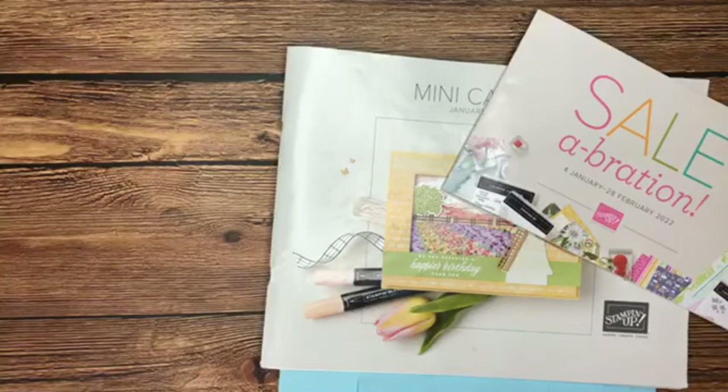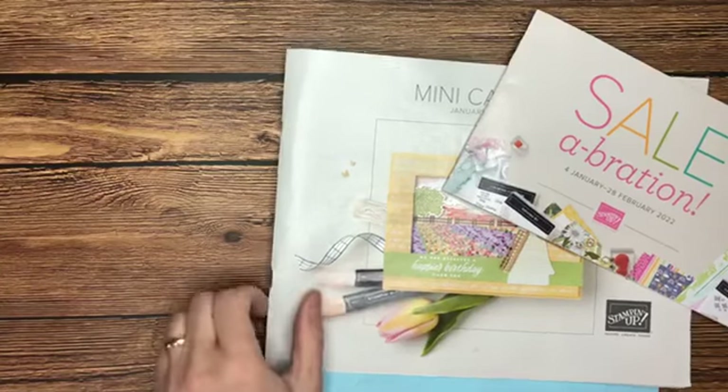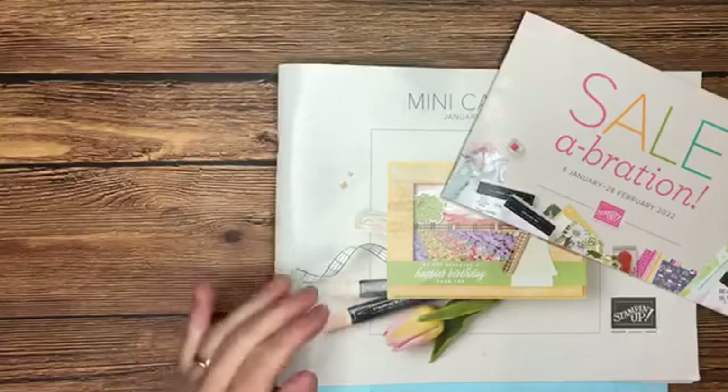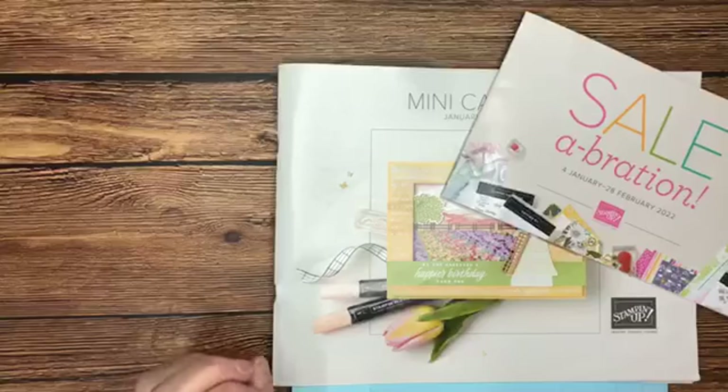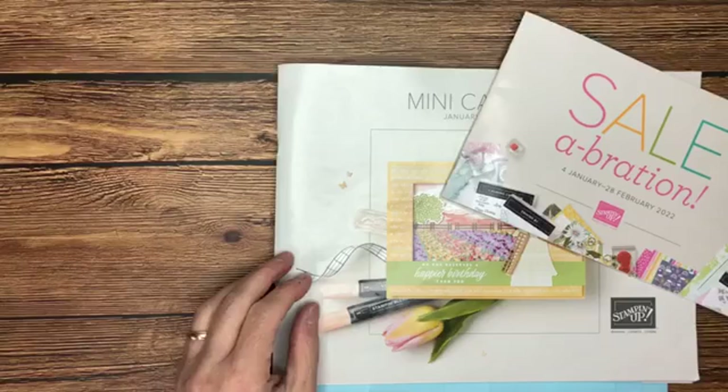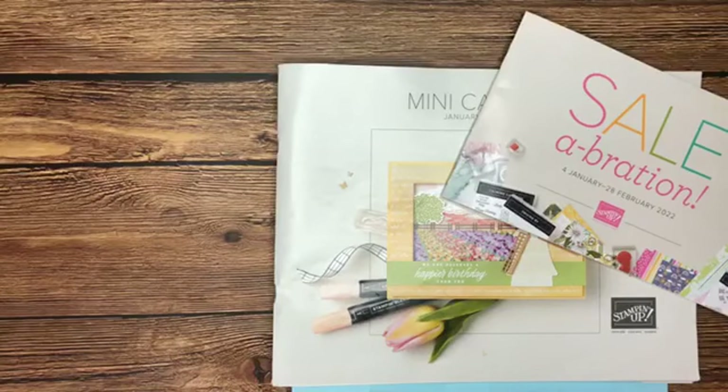We are doing this launch party a little bit differently — it's a little later than I normally do it, but just the way the holidays fell and our regular classes I decided to wait until today. One of the benefits is I know the products a little bit better this time than I usually do when a new catalog comes out. It always takes me a little bit of time to learn names and colors.